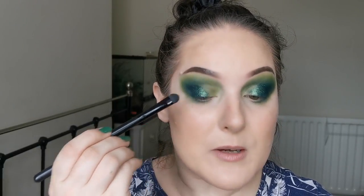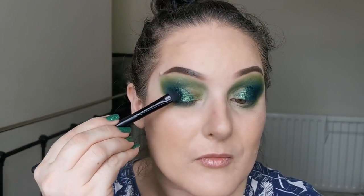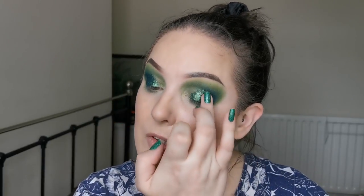I'm just going to see if dabbing it on with my finger makes any difference at all, because I am intrigued. Using the finger — it doesn't really make much difference. It probably would if you weren't using glitter primer, I guess. So far so good — let's use you, tiny.